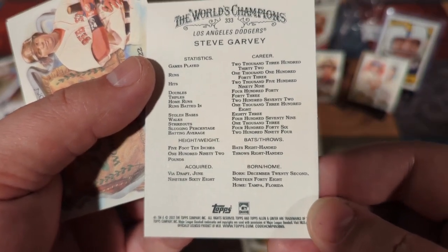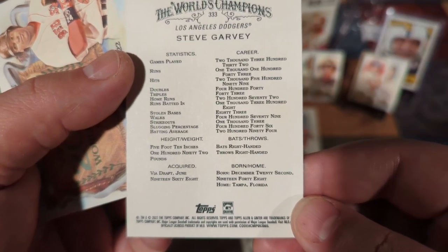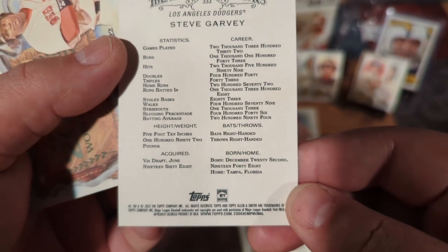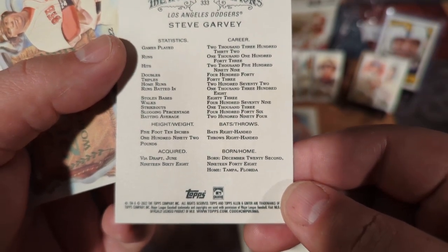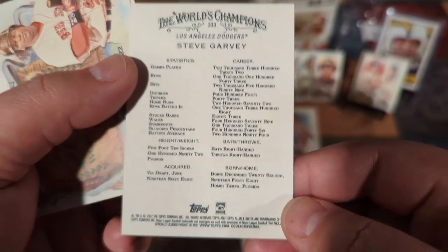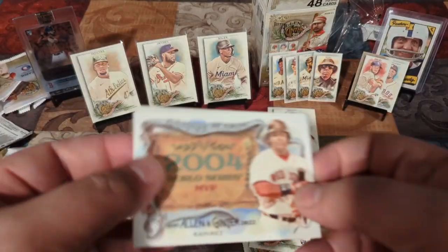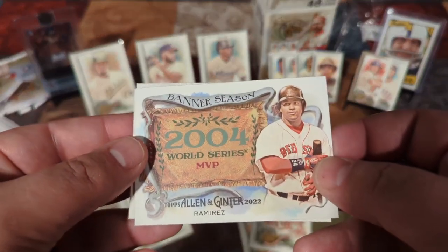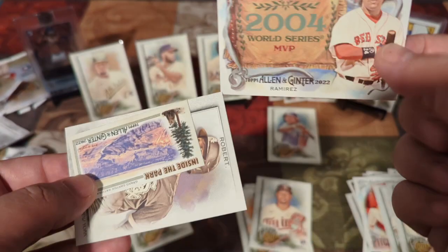294 career batting average. 2,599 — 2,600 hits. 272 home runs. And it's a short print. We'll find out more on that later, we'll sleeve him up. 2004 World Series MVP, Manny Ramirez. That's cool.